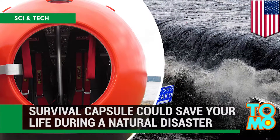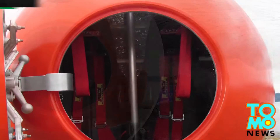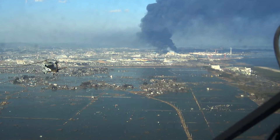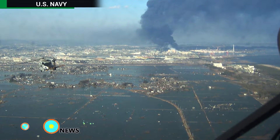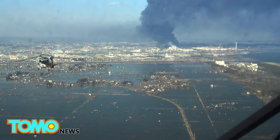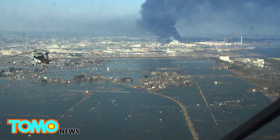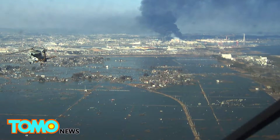The Survival Capsule was designed to help save lives during a tsunami. The 2011 tsunami off Japan's coast that killed almost 16,000 people and injured 6,000 more was inspiration to Survival Capsule creators Julian Sharp and Scott Hill.